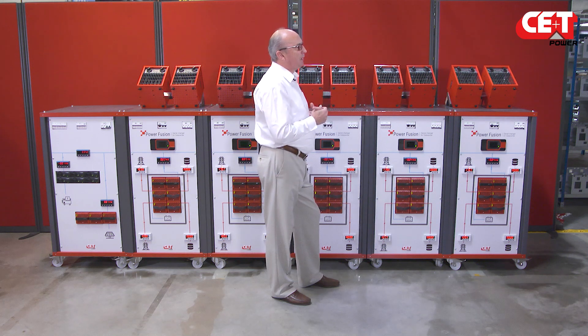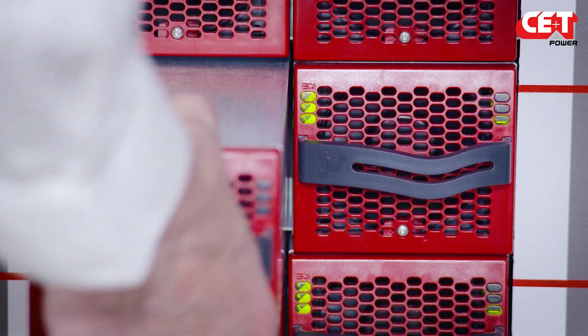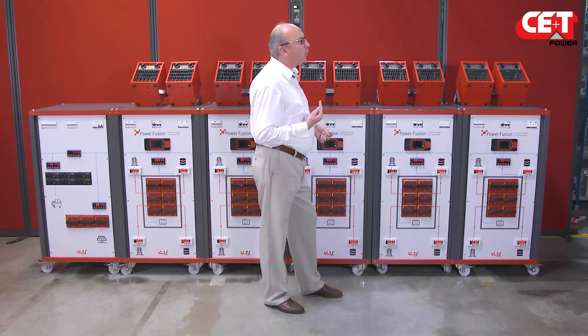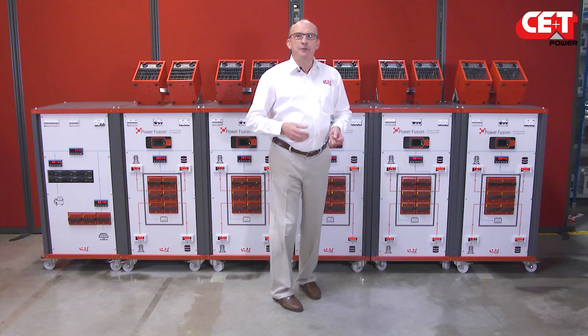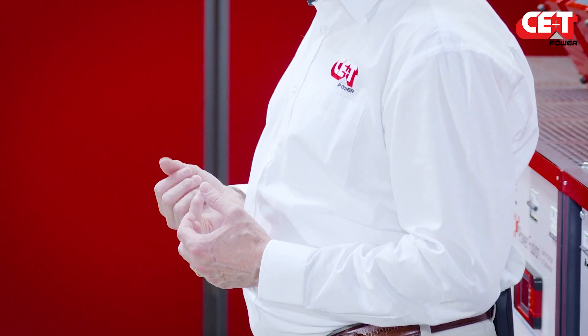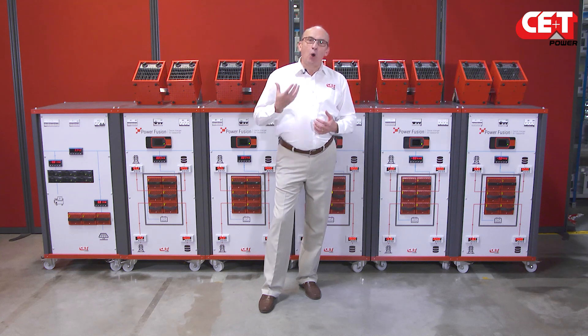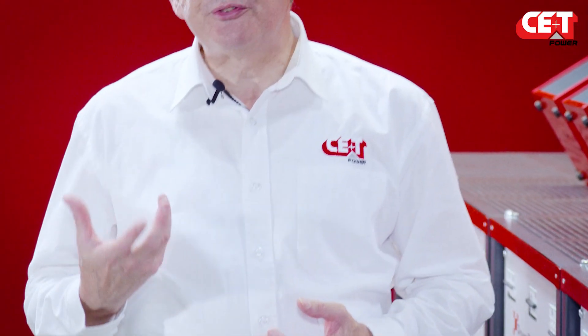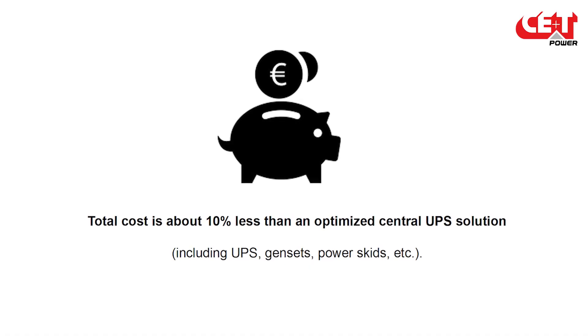Maintenance. With the PowerFusion, the whole infrastructure is based upon a single module, and the module is hot-swappable — no more headache. In the traditional data center, 50% of the capital expenses are spent to cope with issues that occur only once during the whole lifetime of the data center. If we make the same analysis for the power infrastructure, we arrive at the conclusion that only 30% of the infrastructure is actually used to produce data processing. With the PowerFusion, it's all about right-sizing.